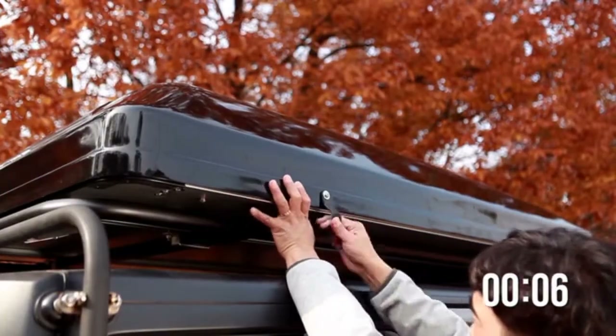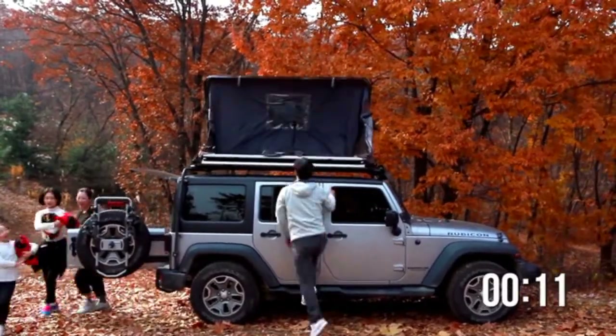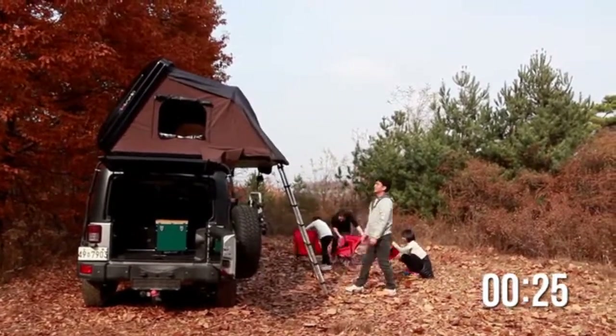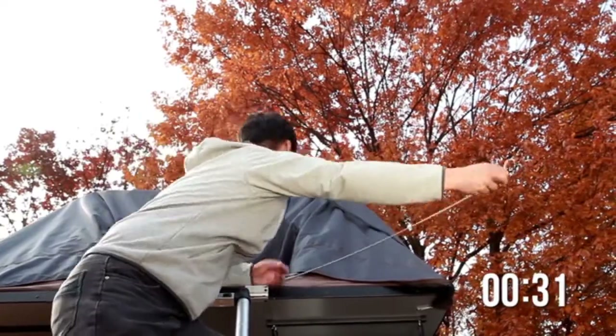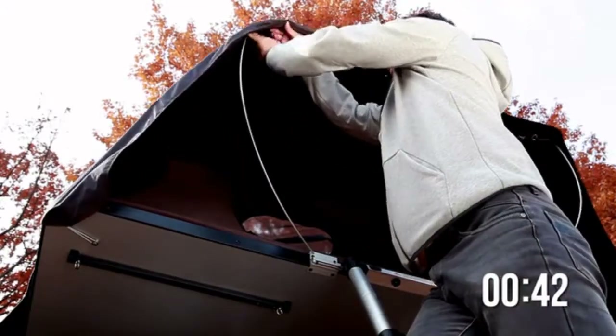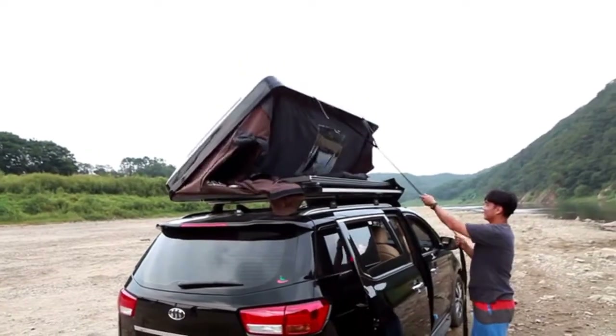We know how difficult and annoying it can be to pitch a tent, open a pop-up trailer or soft-top roof tent, only to have to pack it up the next morning, day after day. The Sky Camp can be set up easily in less than a minute. One person can open it on his or her own, and closing it is just as simple.